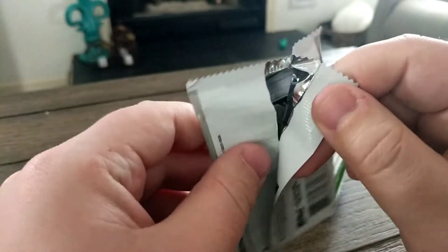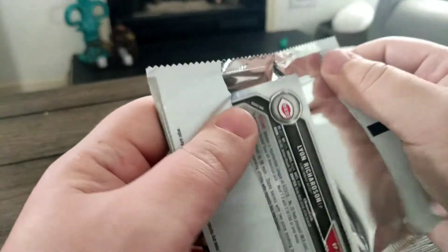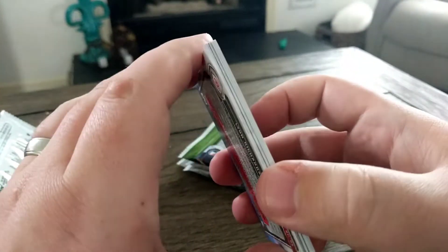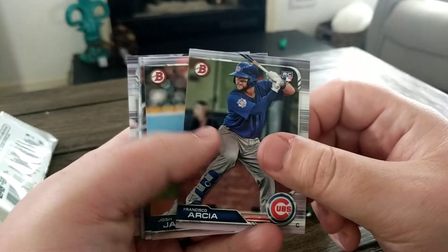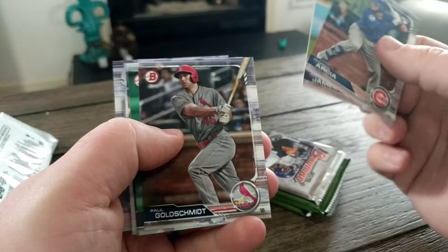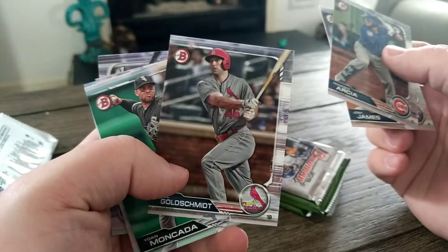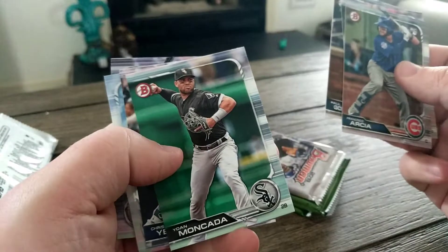I figured I'd break these open. I haven't actually opened any of these since maybe March or April when they originally came out, but with it being such a good deal — about a buck twenty a pack — I figured it'd be fun. We got a Francisco RC, a rookie card. I really like the look of Bowman this year. It'd be great to get some color. Since Bowman came out at the beginning of the year, they did a really good job of putting players in their new uniforms.